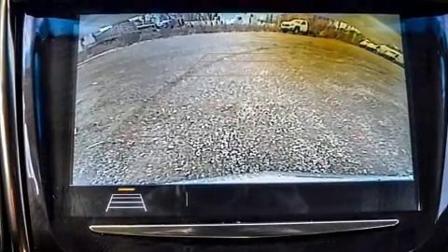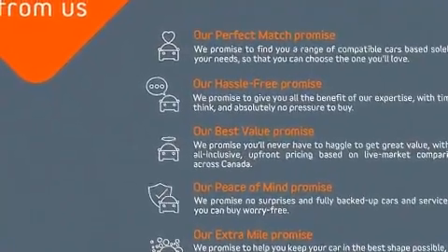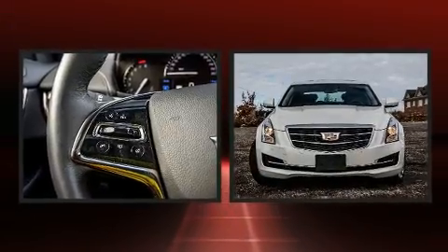It includes leather upholstery, adjustable headrests in all seating positions, power front seats, heated seats, front dual-zone air conditioning, turn signal indicator mirrors, remote keyless entry, and seat memory.